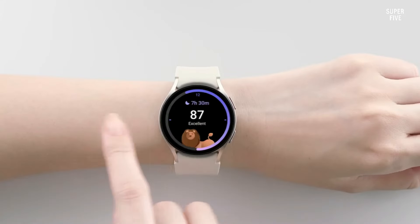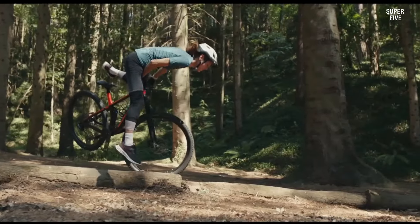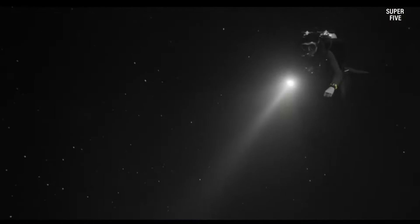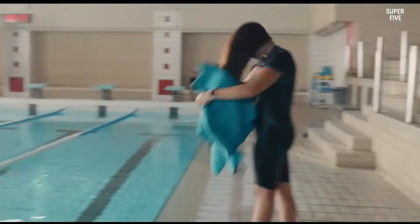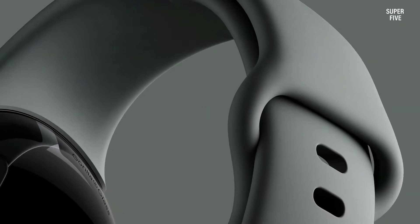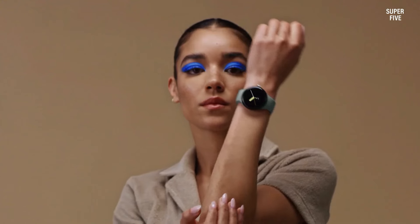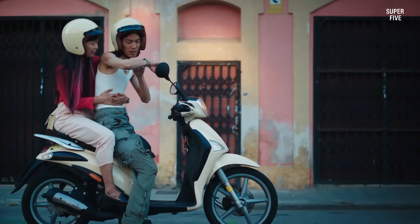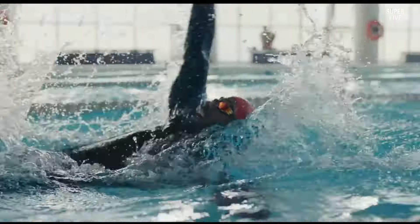The latest advanced ECG smartwatches can take ECG or EKG readings within 30 seconds and alert you in case of atrial fibrillation. If you are not sure about your report, you may send your ECG or EKG report as a PDF file to your doctor for further analysis. Now without wasting time, let us jump into the smartwatches list that records ECG and EKG.